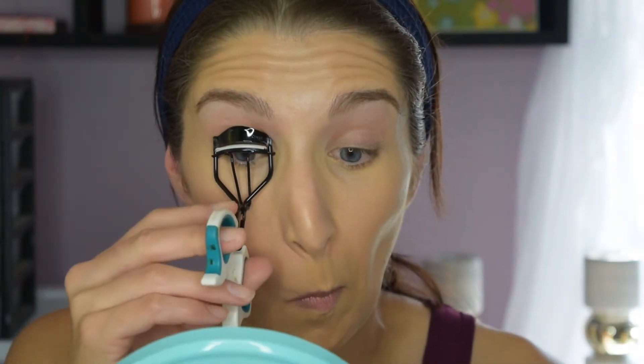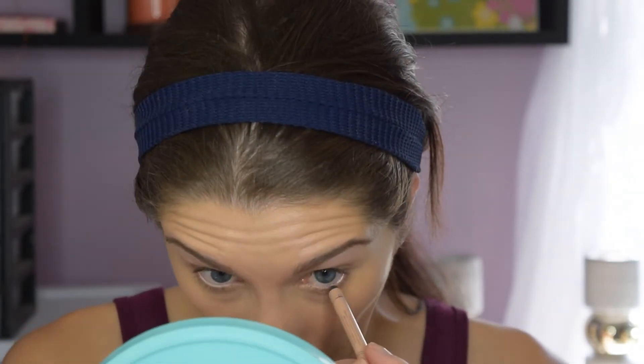Up next, simply curling your lashes — these are super easy, super quick hacks and you will look wide awake, it's insane. You don't even have to put on mascara, just curl your lashes real quick. As you can see on the left, my eye looks a little more awake. The next hack is putting a nude — not white, but nude — colored liner in your waterline. It's really going to make your eyes pop and look so much more awake.